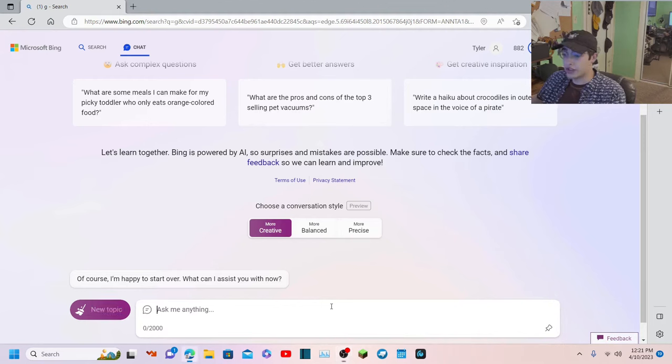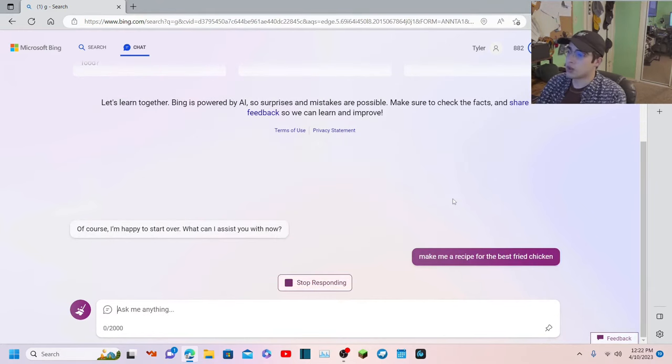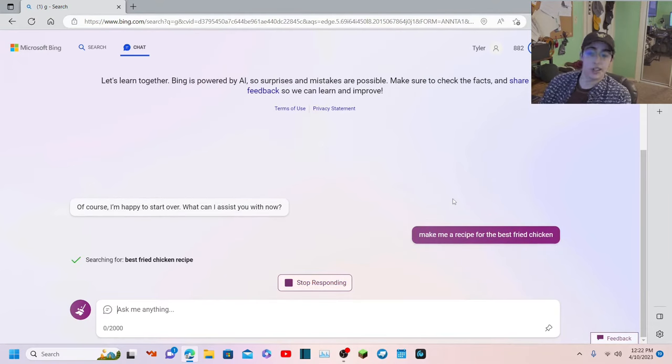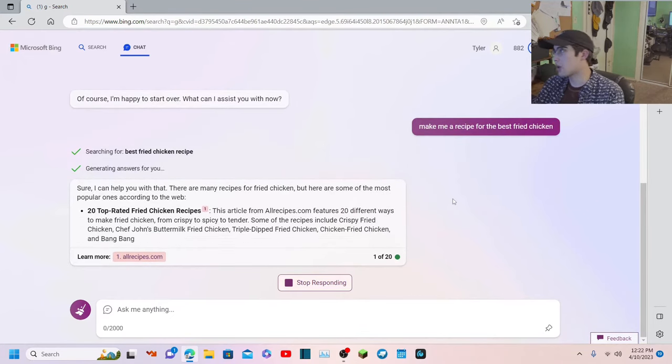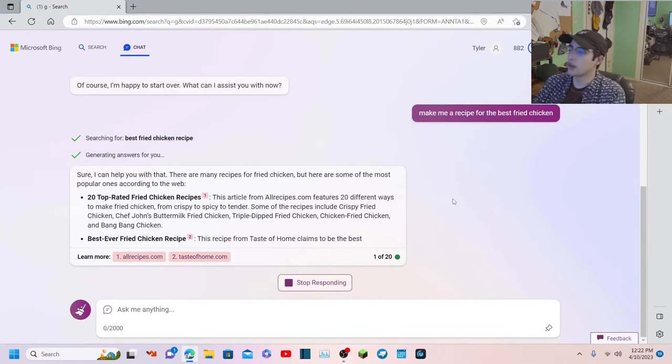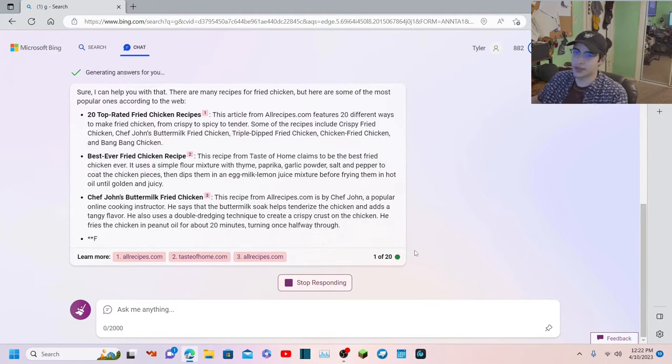I've already tried asking it to create recipes and it doesn't really want to make its own recipe. Let me say 'make me a recipe' - I've seen people do this with other chatbots. Let's say 'best fried chicken.' Yeah, it doesn't want to - it recommends me recipes instead of making up its own. I think it's just trying to keep it from freaking out, because there were some problems with it having existential crises.